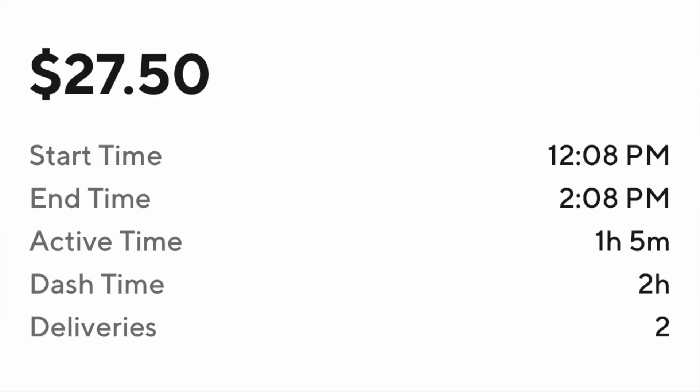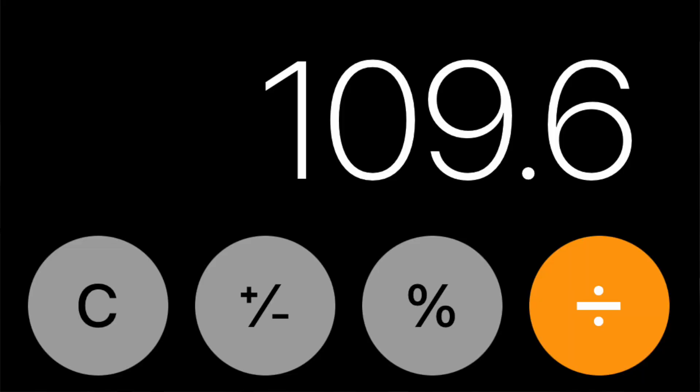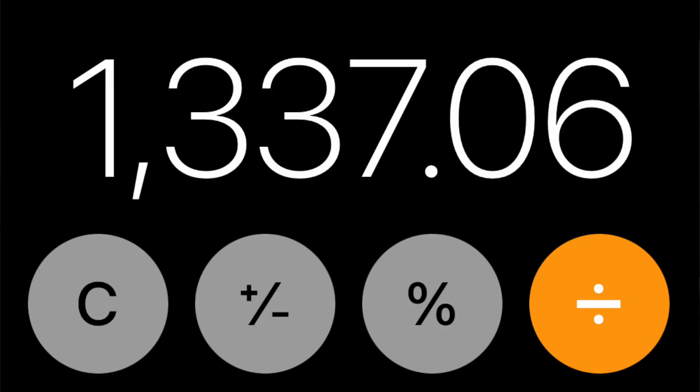That big Uber Eats order concludes our day. We worked four hours on DoorDash and made $40.25 over four deliveries. On Uber Eats, six deliveries brought in around $60. That's a daily total of around $100 in just four hours — about $25 an hour. We also drove 68.6 miles today, making our dollar-per-mile ratio not as good as previously this month, but still okay. That puts the 11-day May total to around $1,330. Make sure to follow me on Instagram and TikTok for a new video every single day, and on YouTube throughout this month of May. Thanks for watching — I'll see you tomorrow.